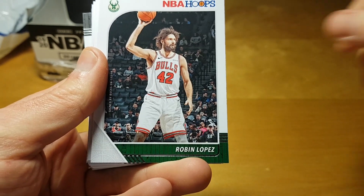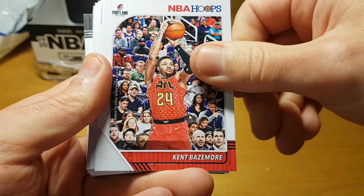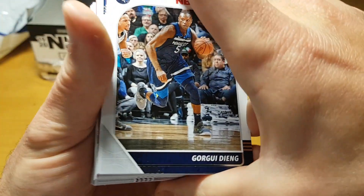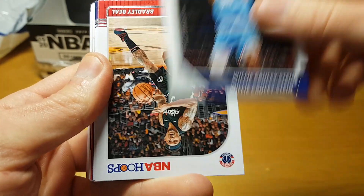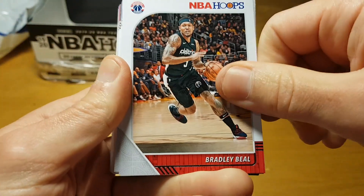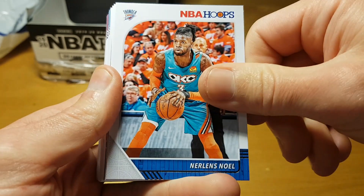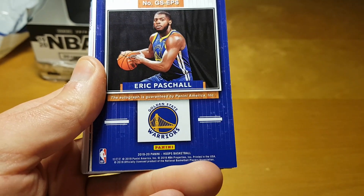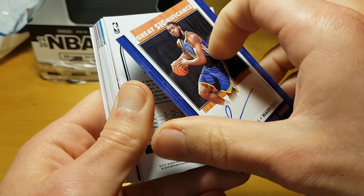Aaron Holiday, Robin Lopez, Kyle Kuzma, Jamal Murray, Kent Bazemore, Draymond Green. The availability of Hoops retail at minimum suggested retail price is really good, unlike Hobby which goes for crazy money for some reason — so I decided not to break Hobby this year because it's just crazy to pay $120 for a box of Hoops.